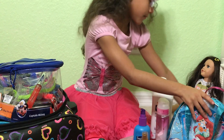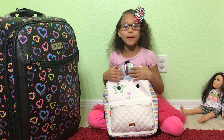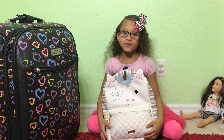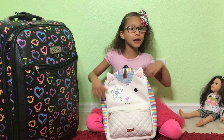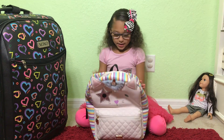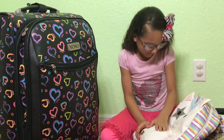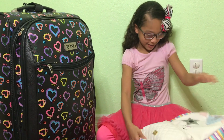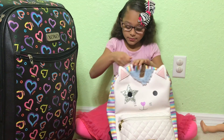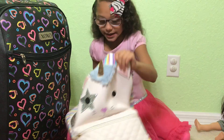Last but not least, this is my favorite backpack — a carry-on backpack. If you want to see this from my birthday party video, go ahead and take a look. This is the cutest backpack I've ever had in my life! Open inside — as you can see, this beautiful design.